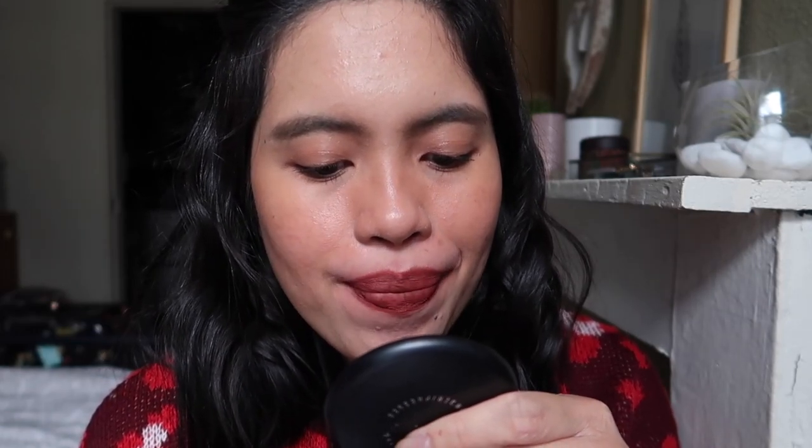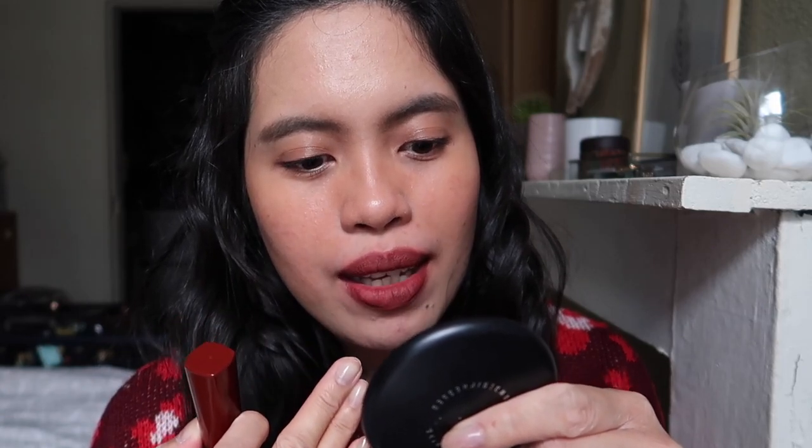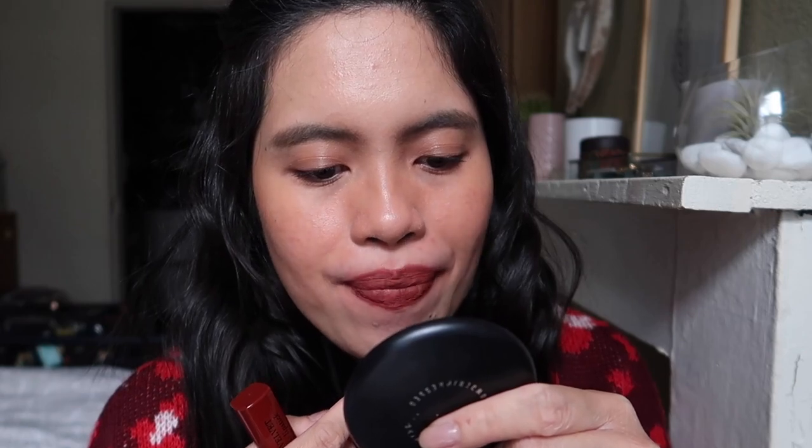I probably got this one in France or when it went on sale here — this brand goes on sale a lot. The formula feels like a liquid lipstick once it dries down: it dries really nicely and feels like it won't budge, so it should be very long-lasting. The red is not too in-your-face, and it reminds me a bit of the Too Faced shade, though the Too Faced is a bit darker. I highly recommend this formula.